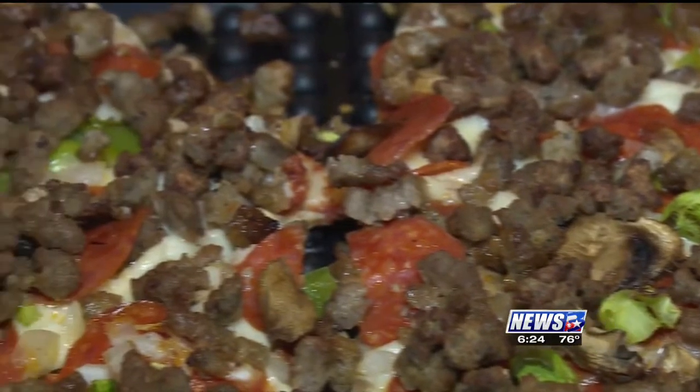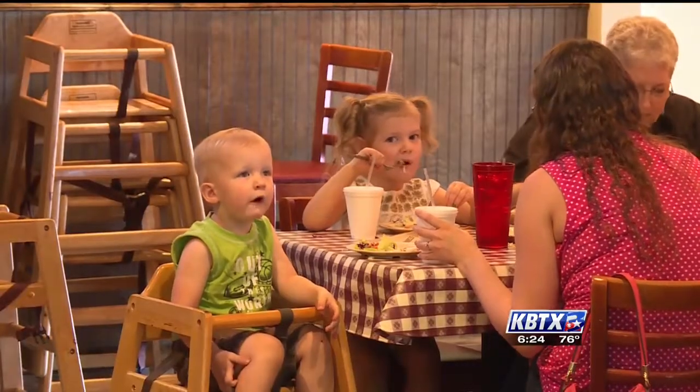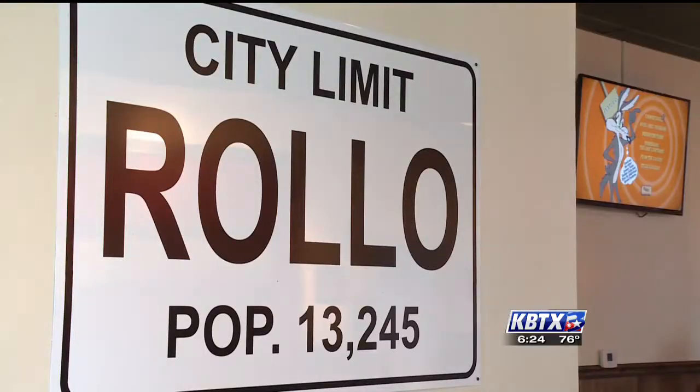This local spot has stood the test of time for good reason. All of us — from the cooks, the dishwashers, servers — everyone that works here takes pride in the fact that we're one of Waco's oldest establishments.